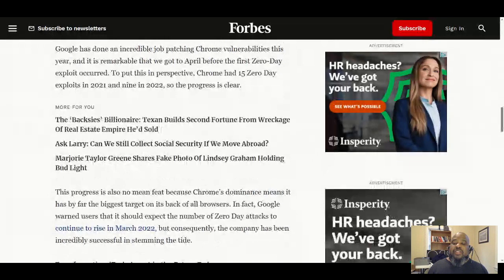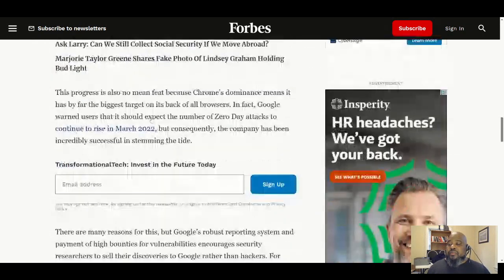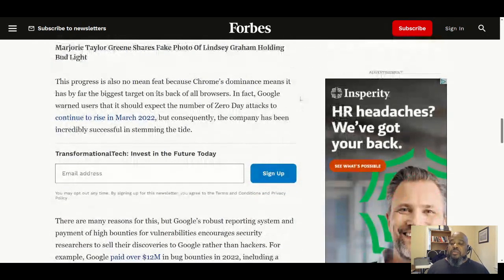Google has done an incredible job patching Chrome vulnerabilities this year. It's remarkable that we got to April before the first zero-day exploit occurred. To put this in perspective, Chrome had 15 zero-day exploits in 2021 and nine in 2022, so there is real progress.